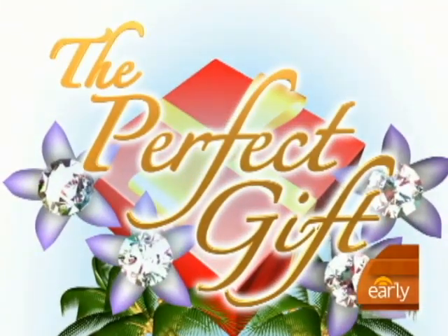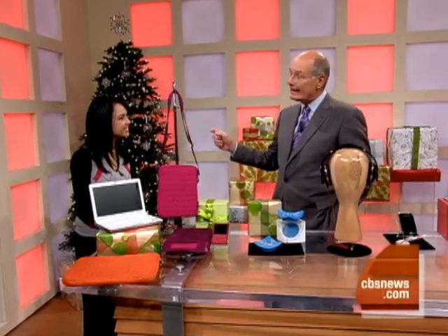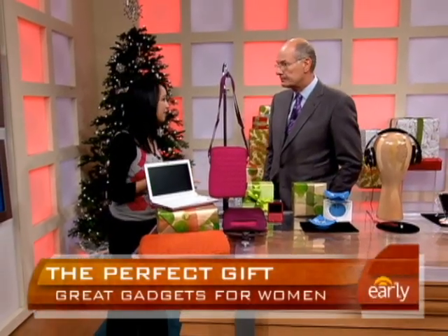This morning in our continuing holiday series, The Perfect Gift: The Hottest Gadgets for Women. Natalie Del Conte from our partner CNET joins us this morning. Good morning, Natalie. It used to be that we chose electronics for women just if they were pink, but not anymore.